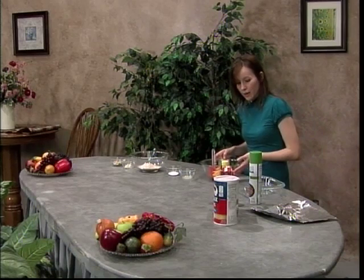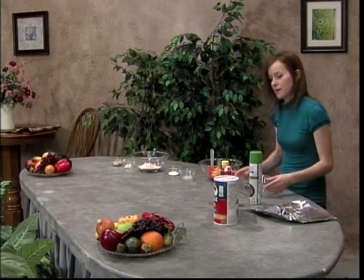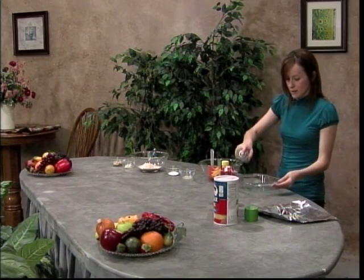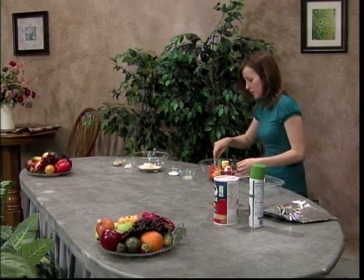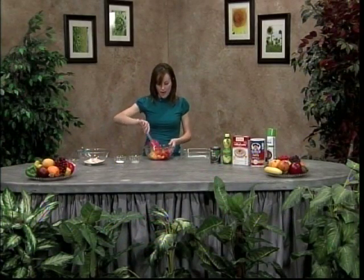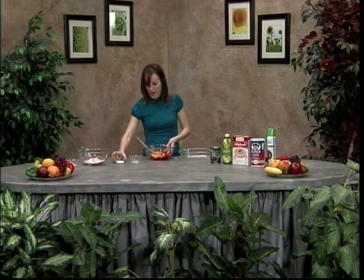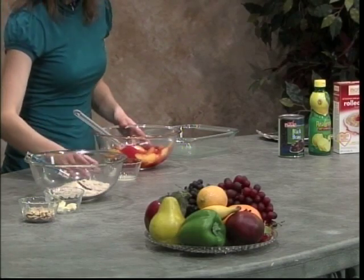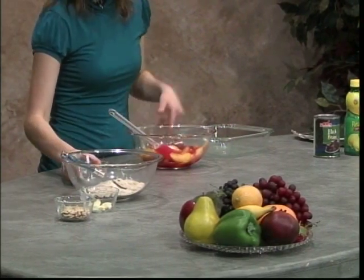I've got my fruit ready here. Basically, you need an 8x8 baking dish like this — just need a little cooking spray to get that ready to go. In here I have about a pound of sliced peaches and a half a cup of raspberries, so kind of just mix those up. You need to add a tablespoon of sugar, just kind of coat it in there.